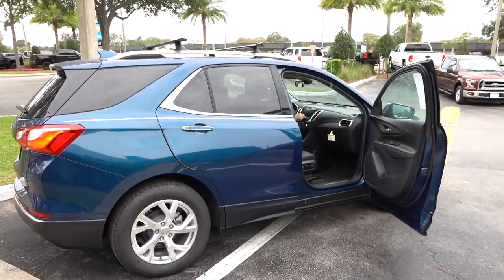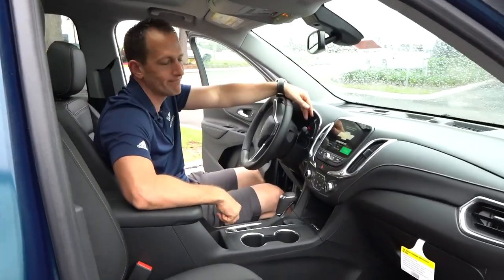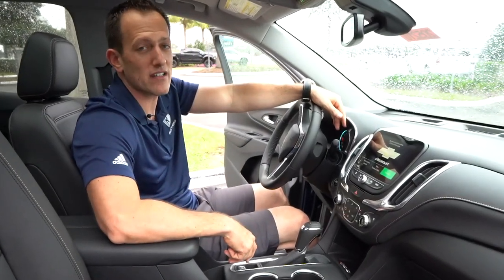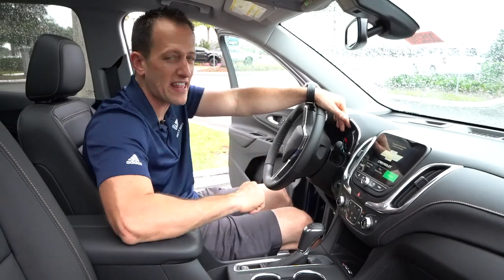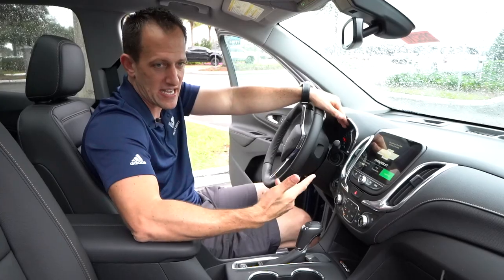We're inside the 2020 Equinox Premier trim. You're probably saying, well Joe, I'm sort of liking what you're showing — how much is it? MSRP, the way this one is equipped, is around $36,000. Let's see what you get for the money.